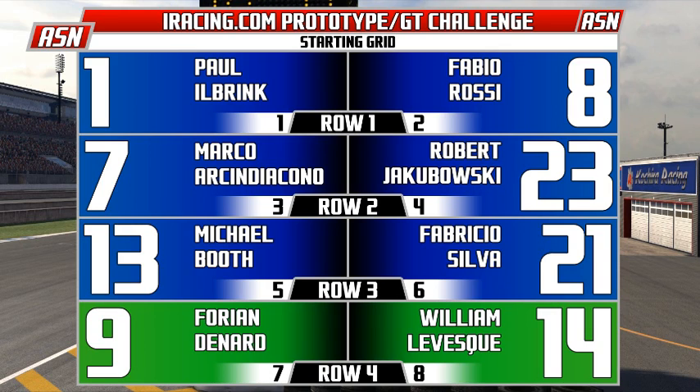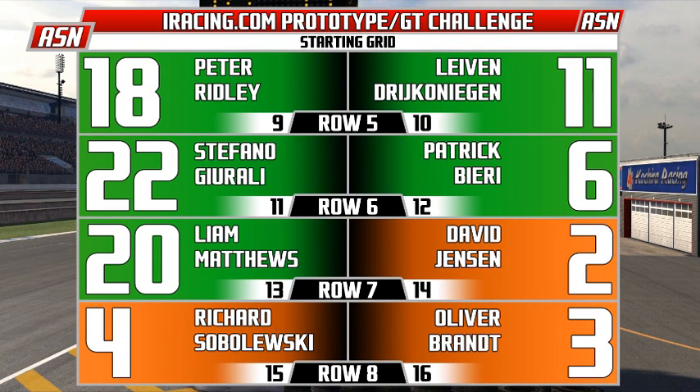On pole is Paul Ilbrink and alongside him Fabio Rossi. In row number two, we have Marco Arsidicano and Robert Jakubowski. Row three, Michael Booth and Fabricio Silva. Those are your prototypes. In GT1, we have Florian Denard, William Leviscu, Peter Ridley, Levin Driconagin - I apologize if I butchered your name - Stefano Guriali, Patrick Berry, and Liam Matthews, that's rows four through seven.